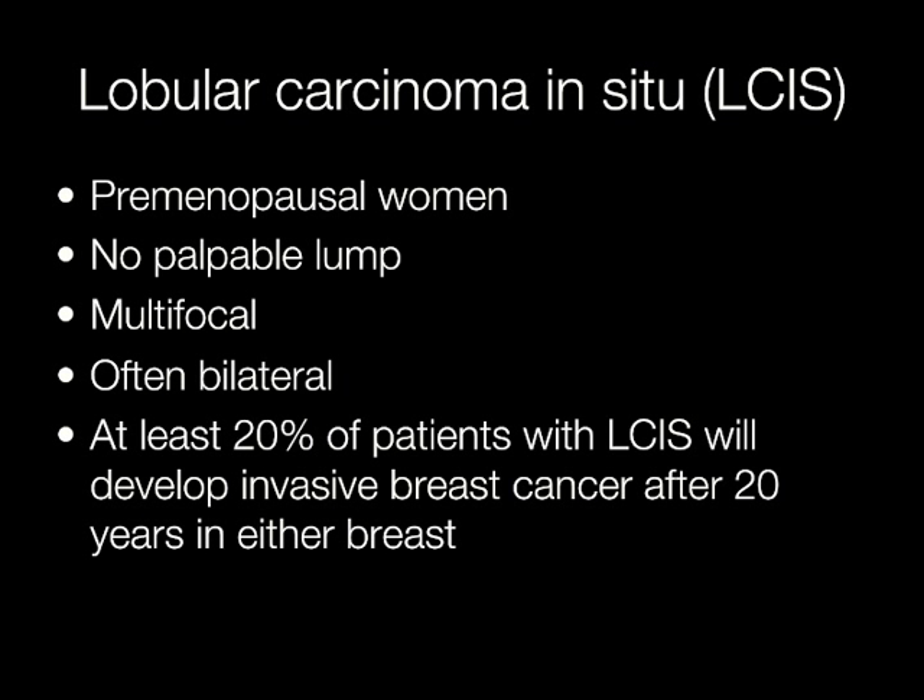LCIS tends to occur in premenopausal women with no palpable breast lump. The lesions are multifocal and often bilateral. At least 20% of patients with LCIS will develop an invasive breast cancer after 20 years in either breast.